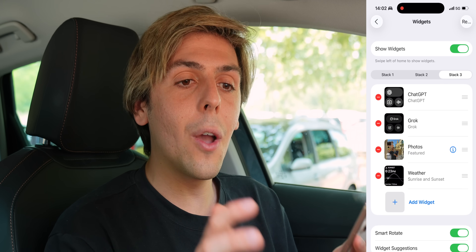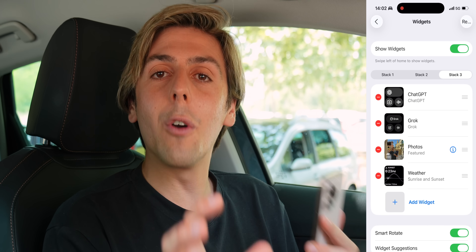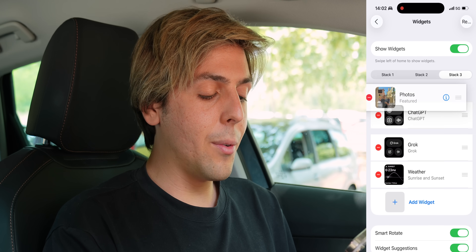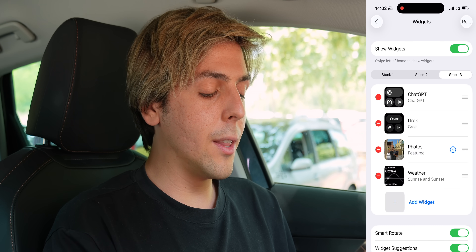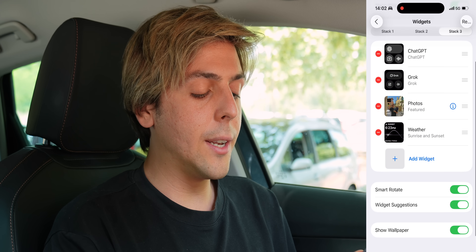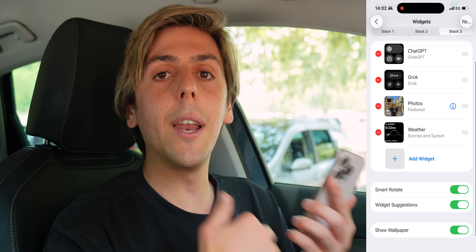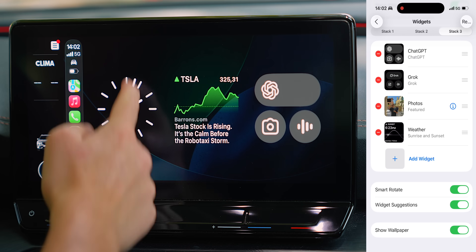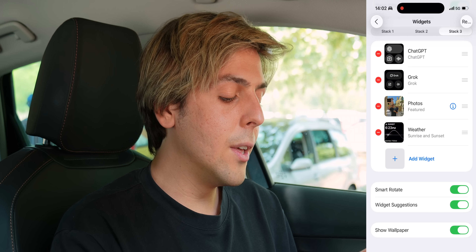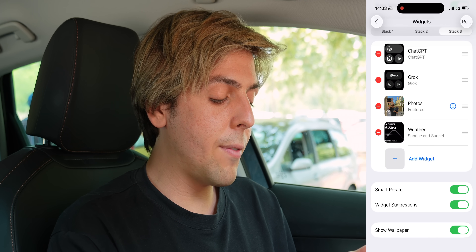If you want me to do an entire video on the most useful widgets inside of CarPlay, make sure to drop a like. You can reorder your widgets by holding on them. If you've got an eye icon, that means you can customize your widgets. Inside of here, you can activate Smart Rotate — so depending on the day, it will rotate. If you've got an upcoming event, it will automatically go to your events. You've also got widget suggestions.